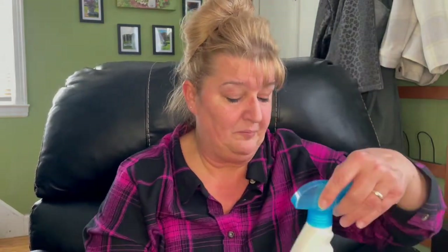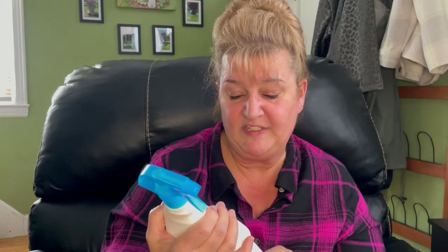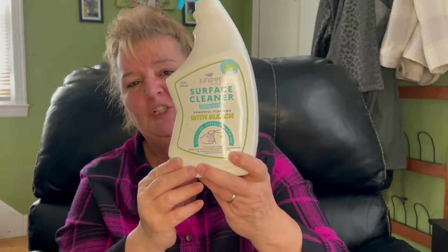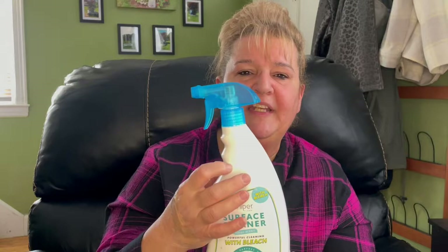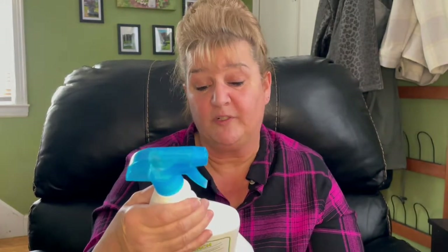Then just two more items — they're actually the same item. It's a cleaner and this is something brand new to me — I'd never seen it before. It's by Juniper and it is a surface cleaner with bleach. They had it in blue and red — I don't see any difference besides the color on top. I did try this; we have a white plastic garbage can in the kitchen and I sprayed the whole outside of it, just had to wipe it down, and the stuff works great.